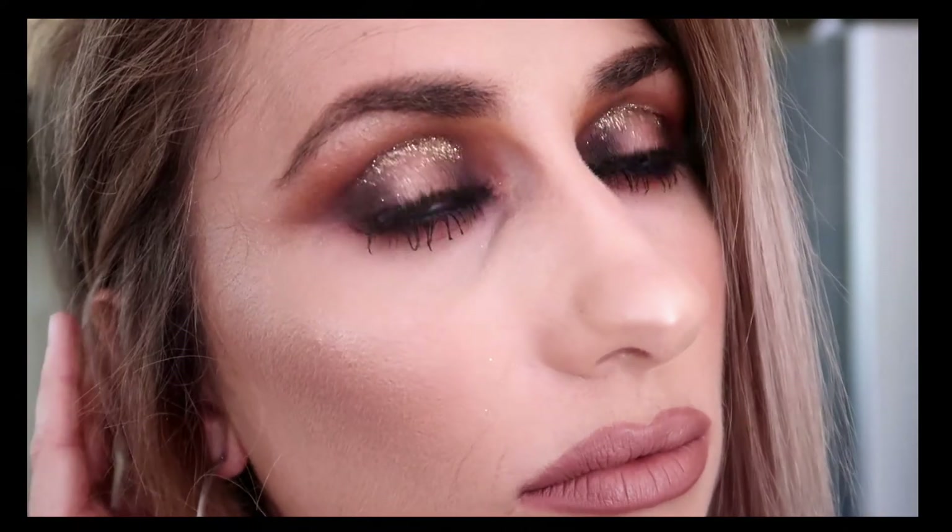I really wanted to do a New Year's Eve look, although on New Year's Eve this year I had a tummy bug and was laid in bed feeling very nauseous and vomiting. But I really really wanted to do a New Year's Eve makeup look and get that up on my channel.